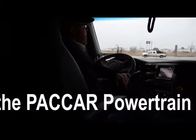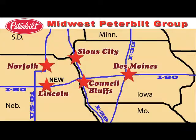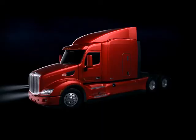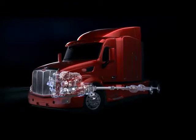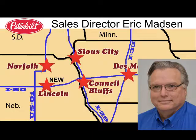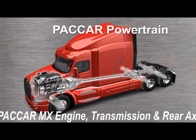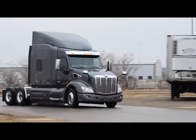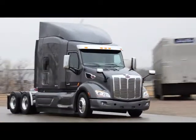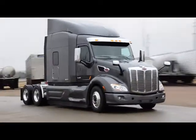Let's test drive the new PACCAR powertrain. Midwest Peterbilt Group currently has in stock several new Peterbilts powered by this great innovation in truck technology. As Truck Sales Director for Midwest Peterbilt Group, I'm pleased to tell you how these three matched powertrain components are designed to work together seamlessly to provide Peterbilt trucks with robust performance, improved fuel economy, and reduced weight.